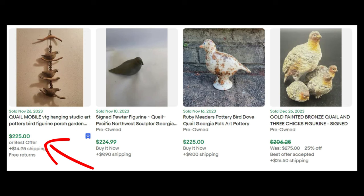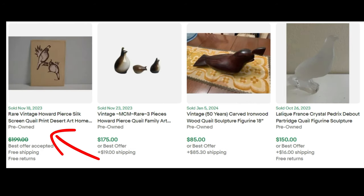A quail mobile — studio art pottery sold for $225. A signed pewter figurine, quail Pacific Northwest sculpture, sold for $224. Ruby meters pottery bird, dove quail, Georgia folk art pottery, $225. Cold-painted bronze quail and three chicks figurines signed, took an offer off of $206. Rare Vintage Howard Pierce silkscreen quail print sold for less than $199. A three-piece set of mid-century modern Howard Pierce quail family sold for $175. A 50-year-old vintage carved ironwood quail sculpture, 18 inches, sold for $85. Lalique France crystal Perdrix Debout partridge quail sold for $150.